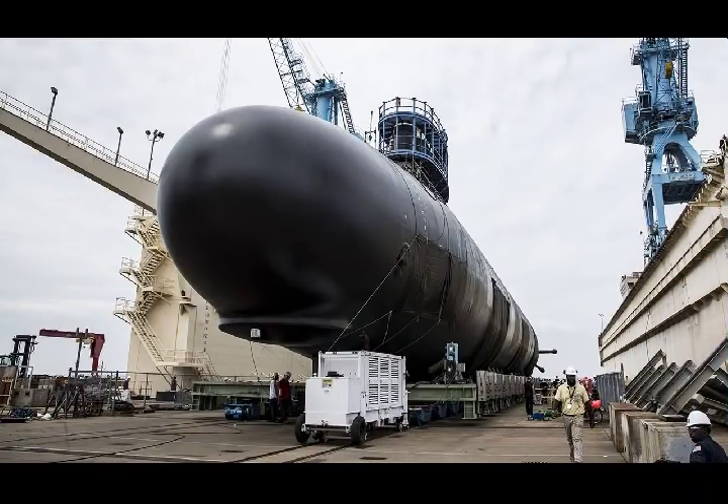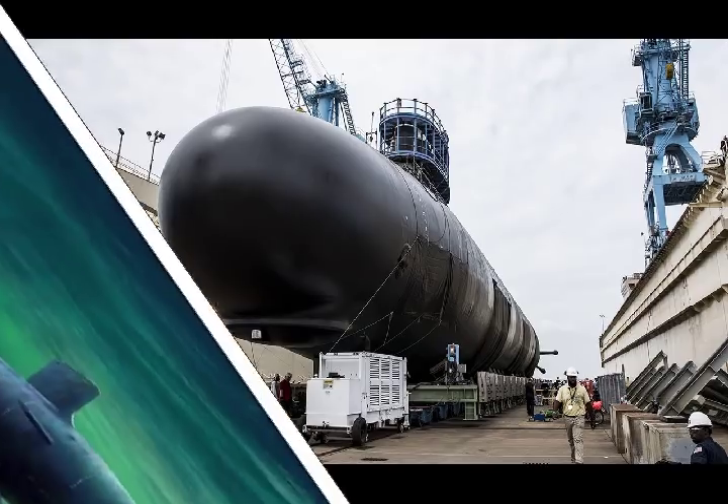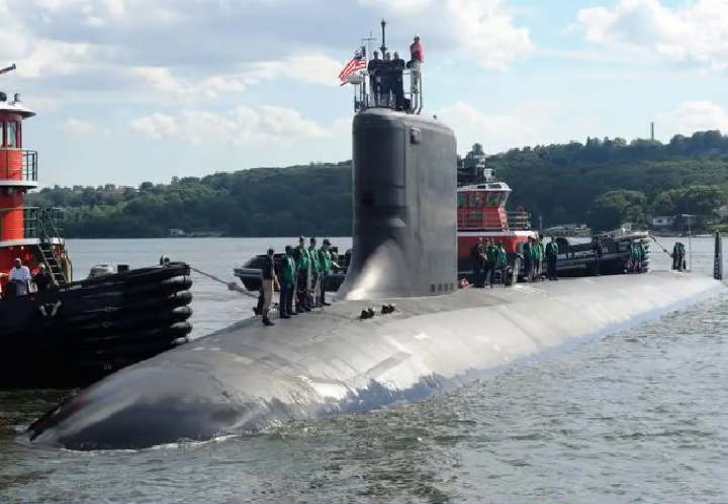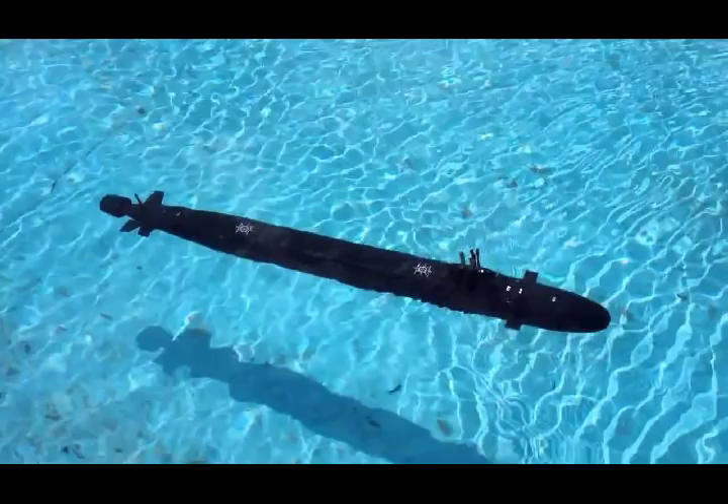This was part of Admiral John Richardson's — the Chief of Naval Operations — stated goal of having 66 attack submarines in the fleet. At the time of this announcement, Dave Majumder noted that the U.S. Navy would have to produce at least two SSNs every year, including the years it built the Columbia-class, to have any shot of reaching 66 SSNs. But really, Majumder noted, the U.S. Navy would need to start building three of them each year to reach that goal.